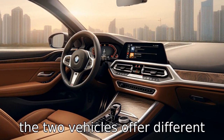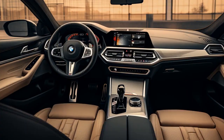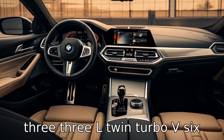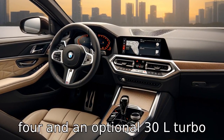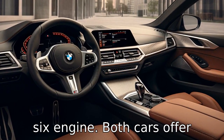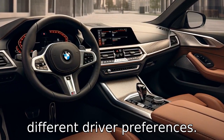Difference 2: The two vehicles offer different powertrain options. The Genesis G70 comes with a standard 2.0L turbo 4 engine and an optional 3.3L twin-turbo V6 engine, while the BMW 3 Series comes with a standard 2.0L turbo 4 and an optional 3.0L turbo 6 engine. Both cars offer strong performance, but the choice between engines may suit different driver preferences.